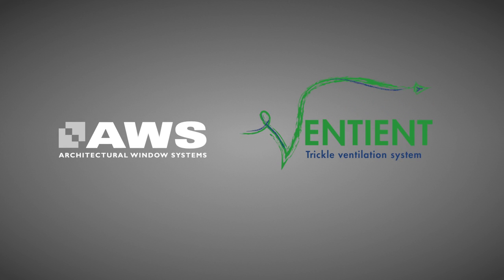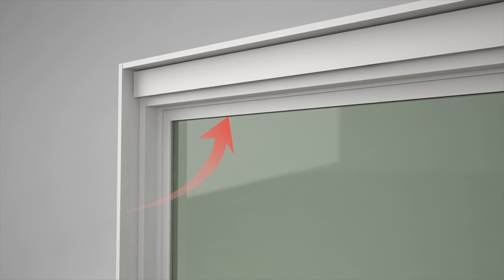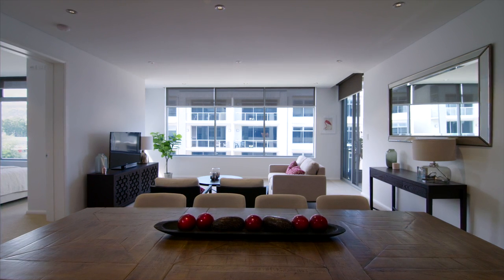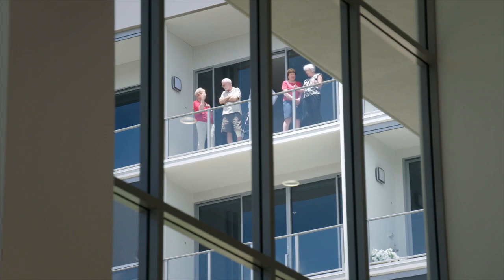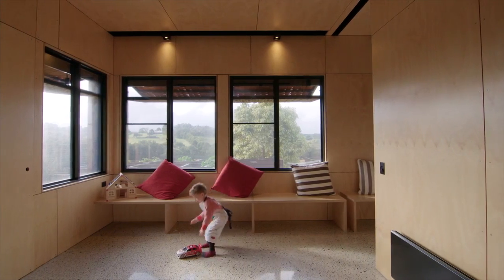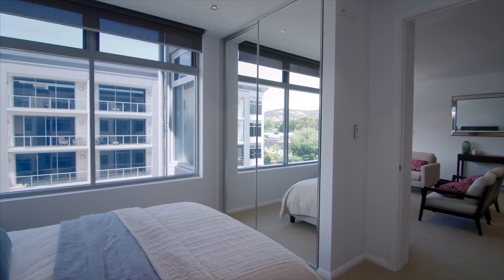The AWS Ventient is an innovative design solution for windows and doors, designed to assist in providing the minimum required flow of fresh air within the building envelope without the loss of heat and increase in noise caused by opening windows. Ideally suited to apartment living, aged care, education facilities and residential applications, the AWS Ventient can be used as part of a passive ventilation solution.